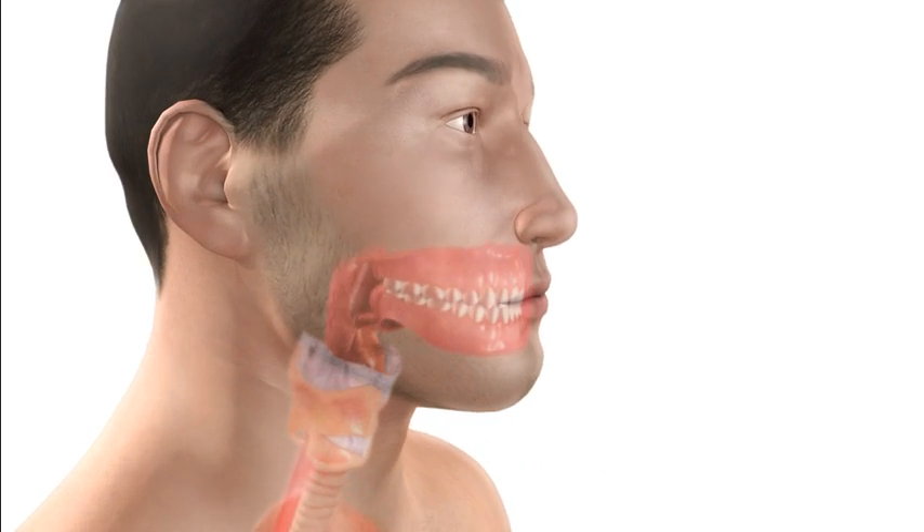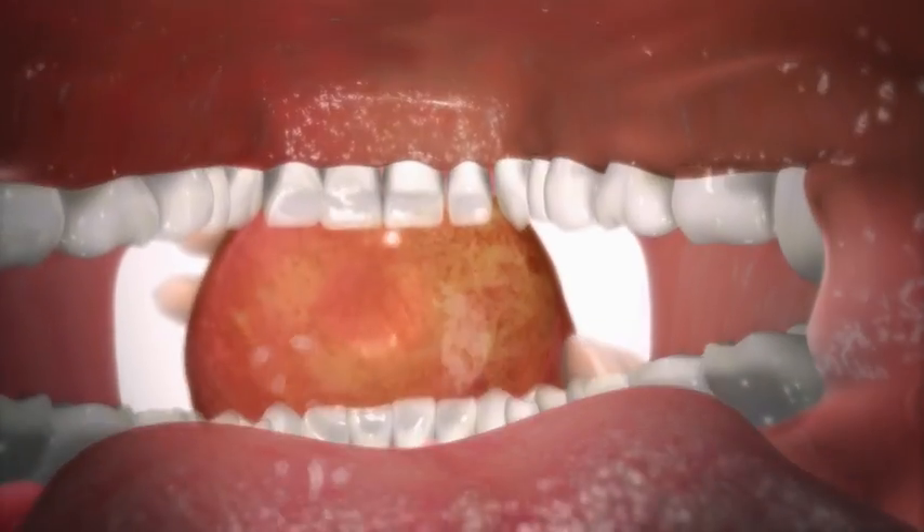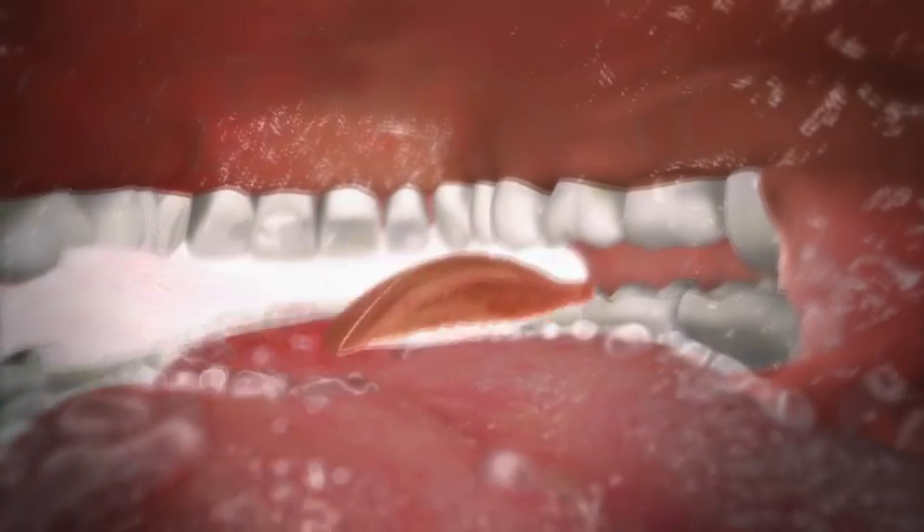Here we'll show what happens when we digest food. As food enters the mouth, the teeth grind it down during chewing. This is called mastication.